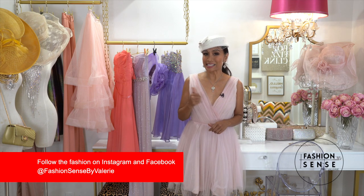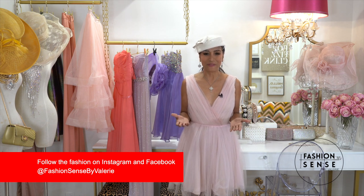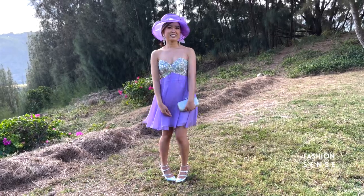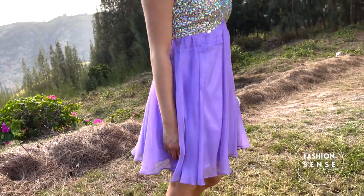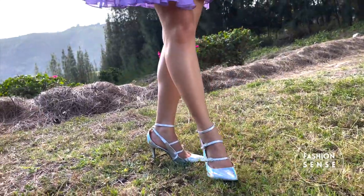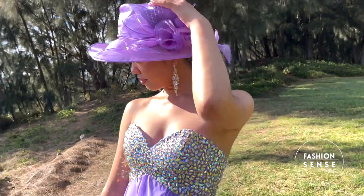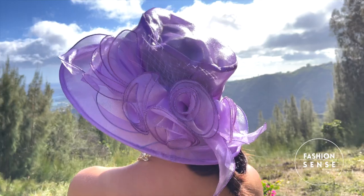Do you have a prom dress that still fits and you're still in love with — not only because it has sentimental value but because it's so fabulous? Do what Nicole did! Shorten the hemline and make it wearable for other occasions. We paired it with stylish closed-toed shoes in an iridescent color, a clutch and chandelier earrings with a metallic vibe, and a striking violet tea hat that makes this old prom dress a stunning new ensemble for a garden tea party.